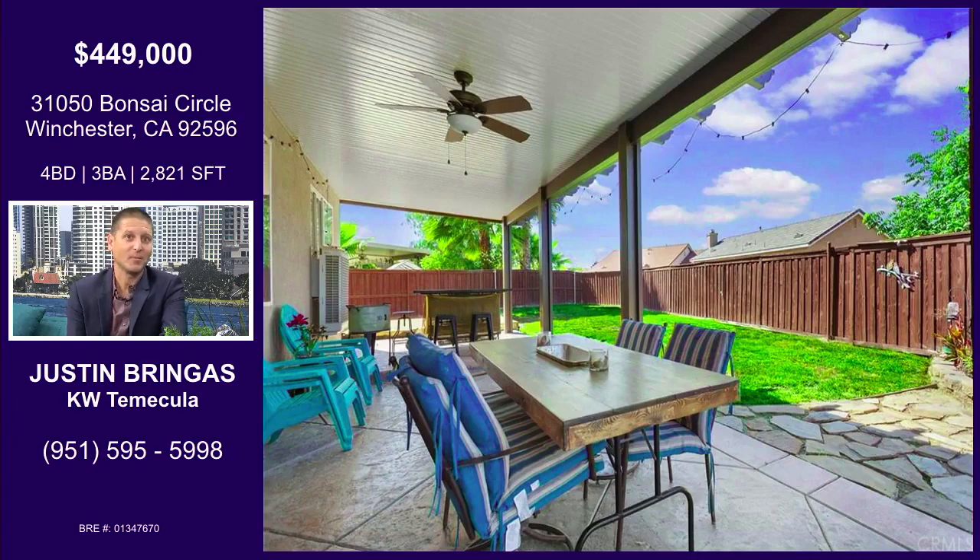And even though you're in the city of Winchester, you're actually in the Murrieta School District. So you get exceptional schools with an affordable price. And it has a very big backyard — very good for entertaining and kids.